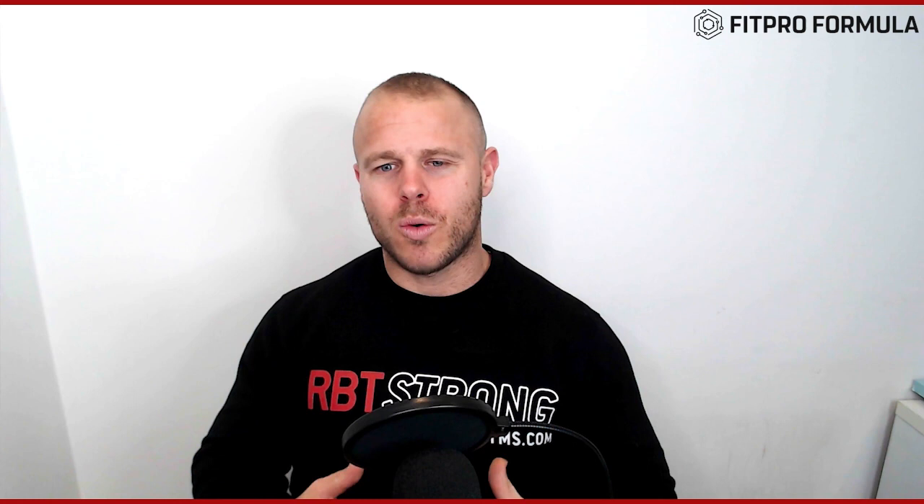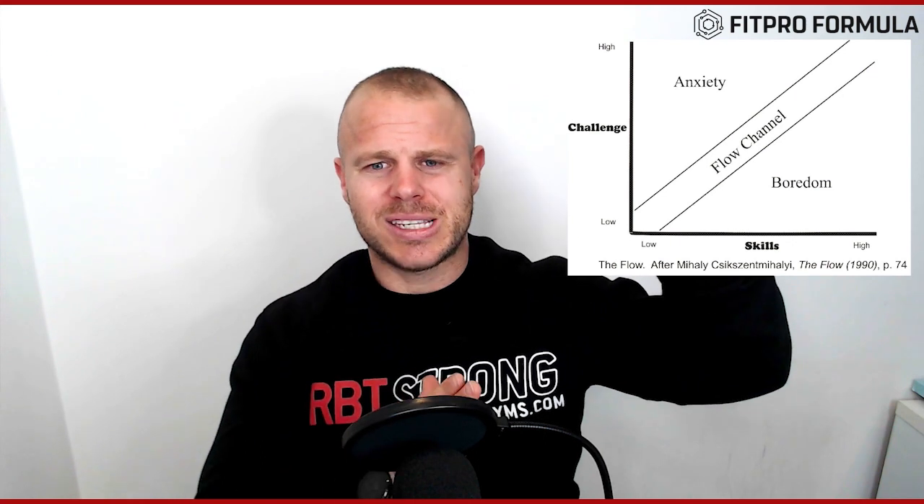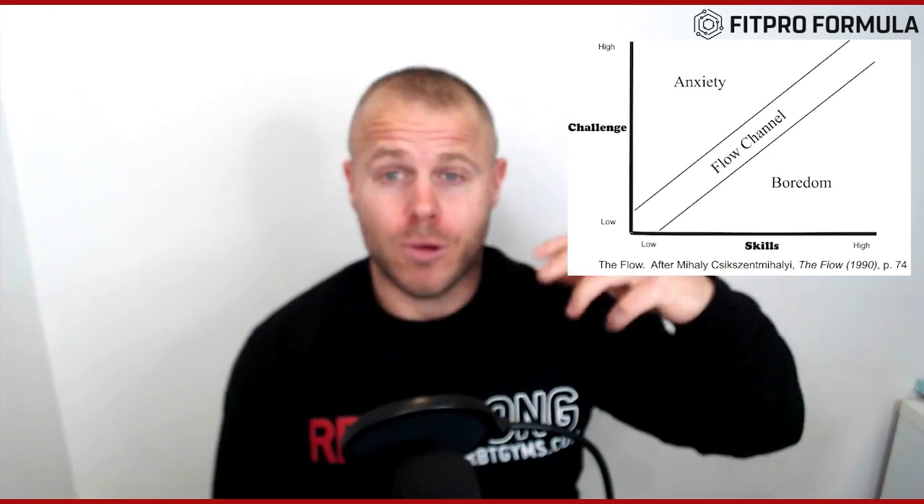Once we start to time block our week, we need to focus on why we get distracted and how do we get out of anxiety and boredom. With this, I like to look at flow. Csikszentmihalyi created a book called Flow, and I'll put up the diagram on the video as well. When we look at the challenge — so maybe it is Facebook marketing — if the challenge is too high and our skills are too low, it puts us into anxiety. When we're in anxiety, we tend to procrastinate, we tend to get distracted, we tend to do other tasks. Or if the challenge is too low and our skills are too high, we get bored and we start to procrastinate again.